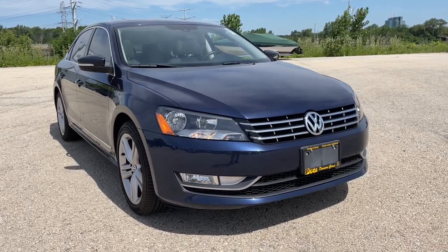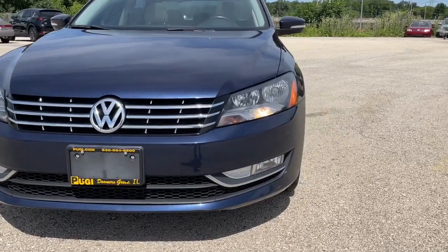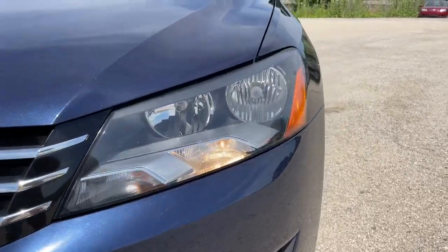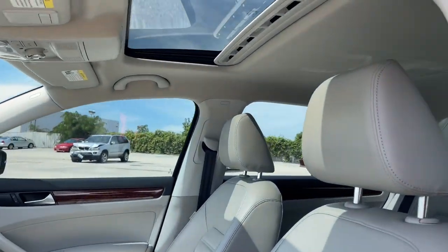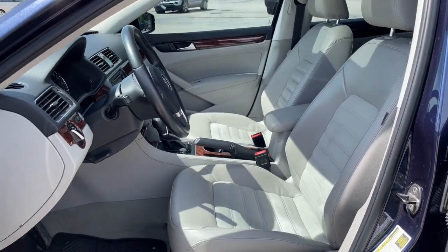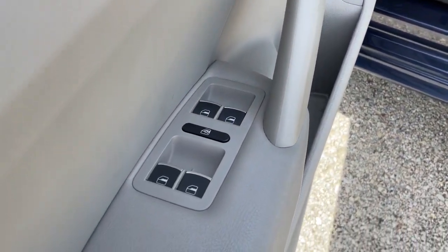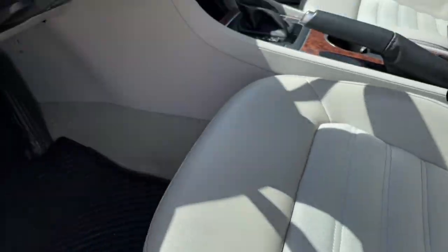Get acquainted with the 2013 Volkswagen Passat. This vehicle is an outstanding buy with fewer than 70,000 miles on the odometer. Comfort and confidence are yours in this well-engineered Passat. From its smooth ride to its spacious seating to its exhilarating performance and advanced safety features, this athletic mid-sized sedan infuses every journey with delight.